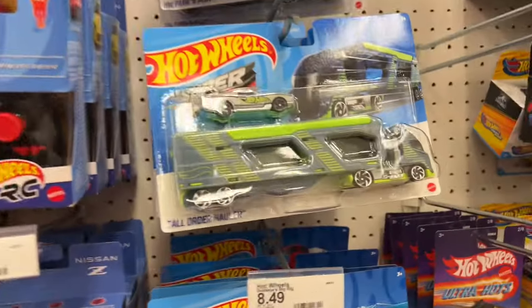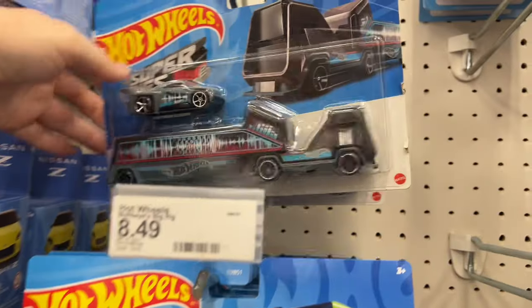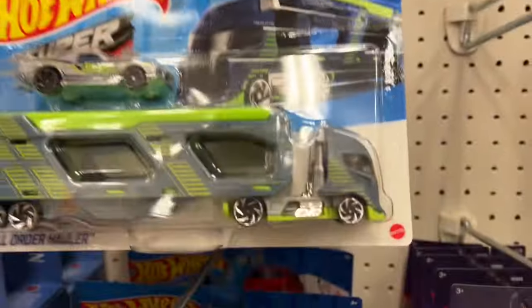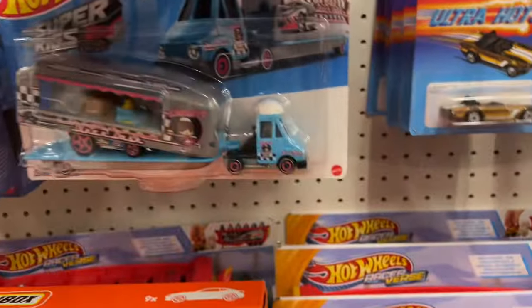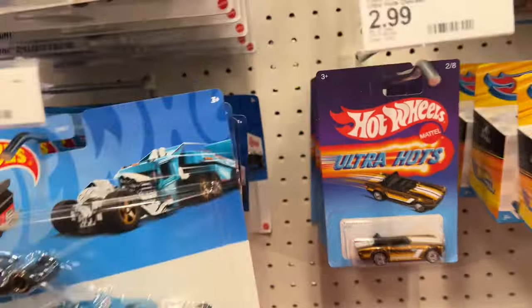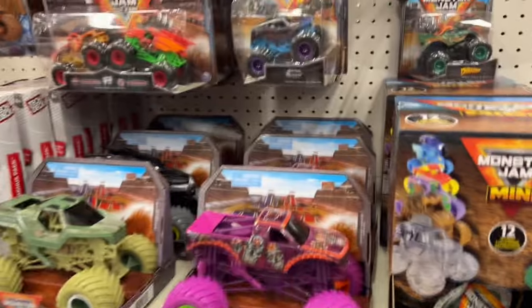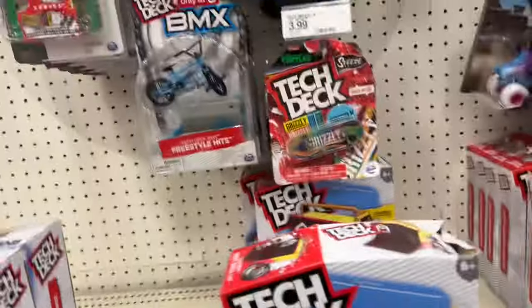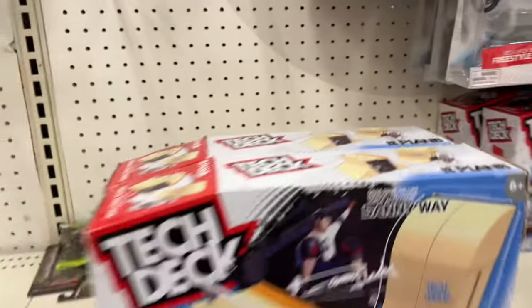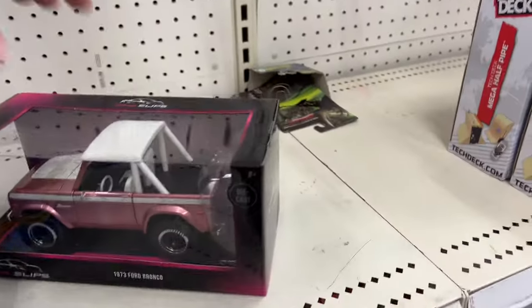Let's see what we have for Super Rigs — Hot Wheels Super Rigs haulers, nice big rig trucks. And some of the Target cars again. What's up buddy, how's it going? Good, good, man. Pink Slips.